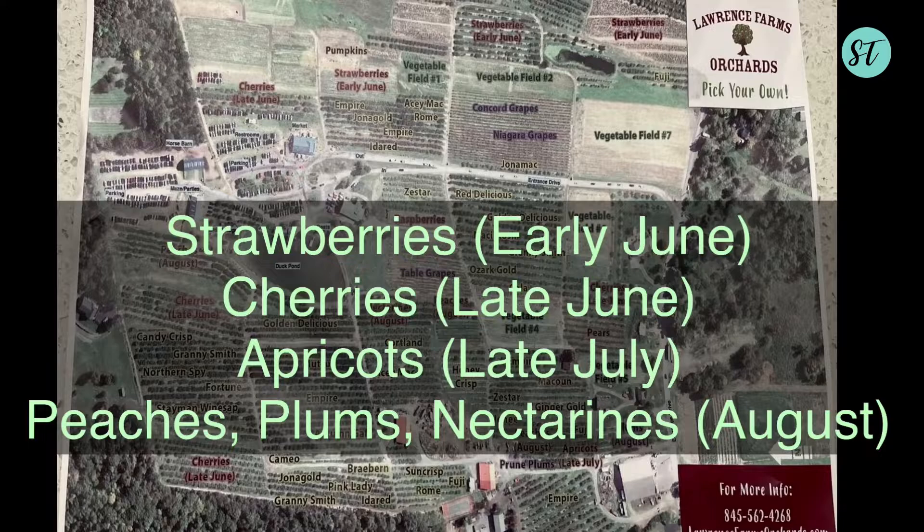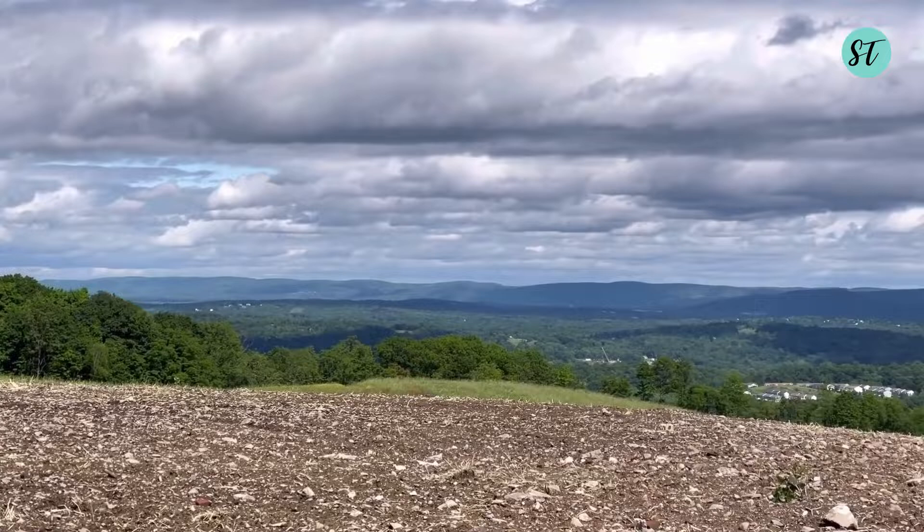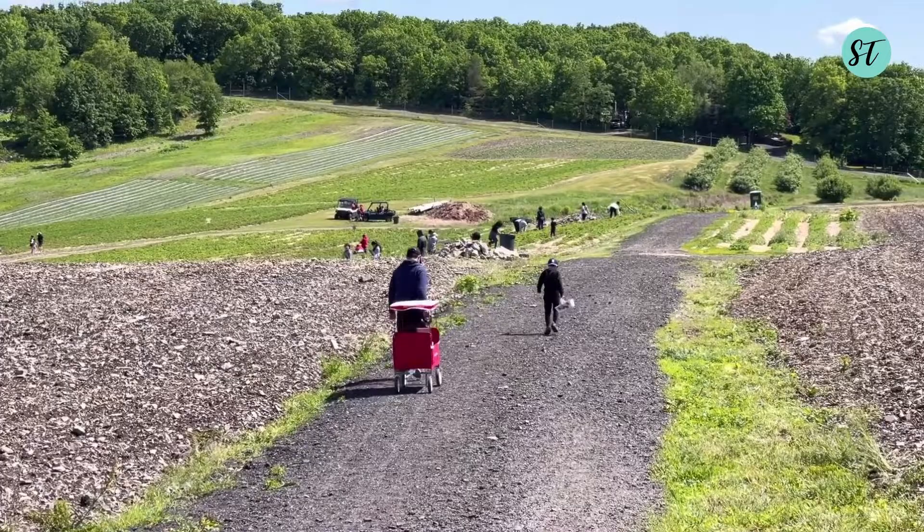This is the first time we come to Roland's Farm. As soon as we drive into the farm, we fell in love with their view. The farm is located on the hill, and their farm stand is on the highest point of the mountain. It gives the most spectacular scenery.